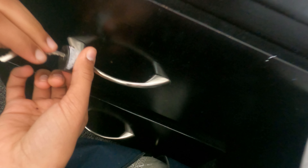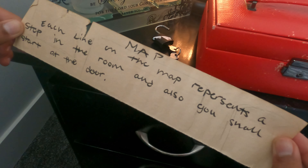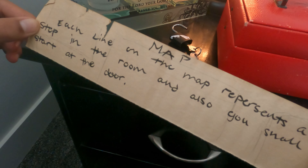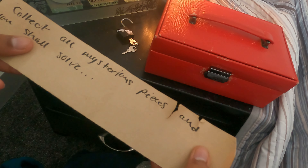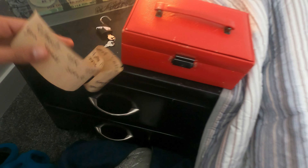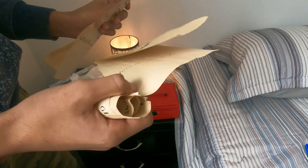Yep, this is for the puzzle. We got it, let's go! There's a map on that wall. The clue says: 'Collect all mystery pieces and you shall solve.' I also found something in here — see, this thing is about to burn.